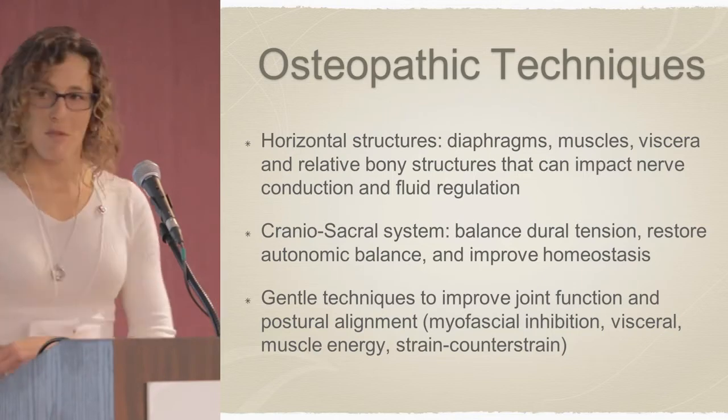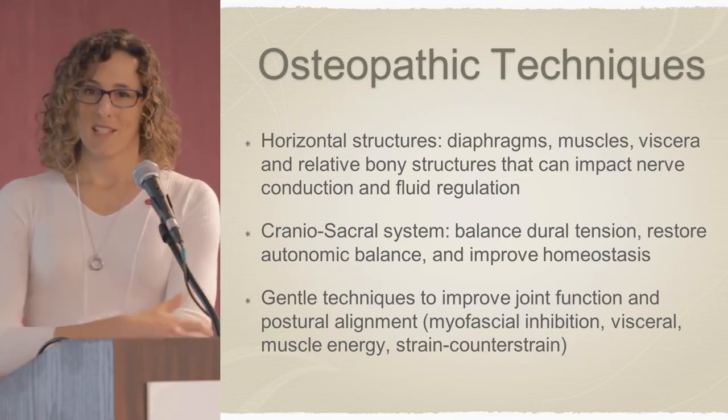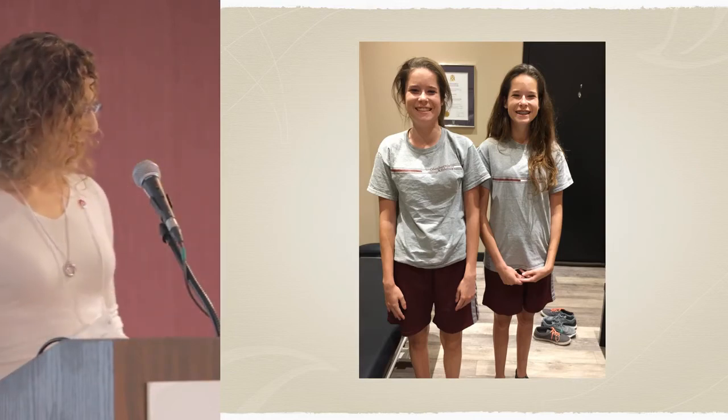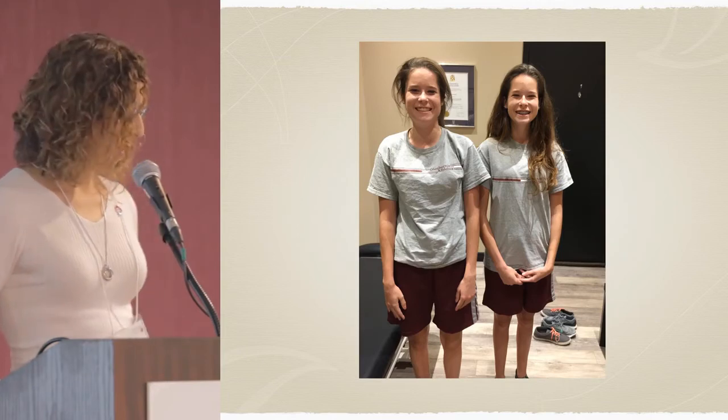I've chosen a couple of my EDS patients to help present some of the things I do. Here are Natalie and Karen — they're twins. They were diagnosed about two and a half years ago with EDS, hypermobility type, and they were already being seen by a physiotherapist in the clinic, which is how they came to me. They have a long history of repetitive strains, fractures, and even dislocations in many peripheral joints. Natalie, on the left, has a scoliosis, and Karen, on the right, suffers from migraines. I see them approximately every two to four weeks, depending on what's going on in their lives.